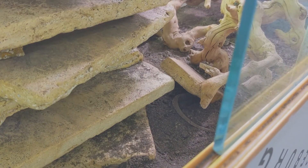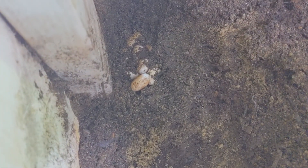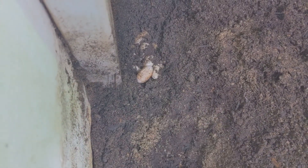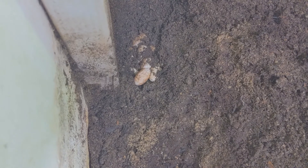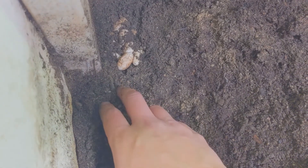Stay tuned — alright guys, check it out, clutch number two! She's hiding right there. I have the glass and everything off the enclosure; I don't want to stress her out too much. I did nick this egg pretty good when I was digging — I hope it survives — but the rest of them are untouched. I'm super stoked again that she laid them.